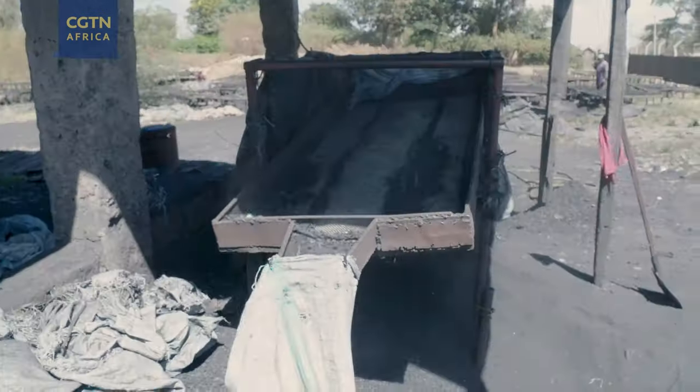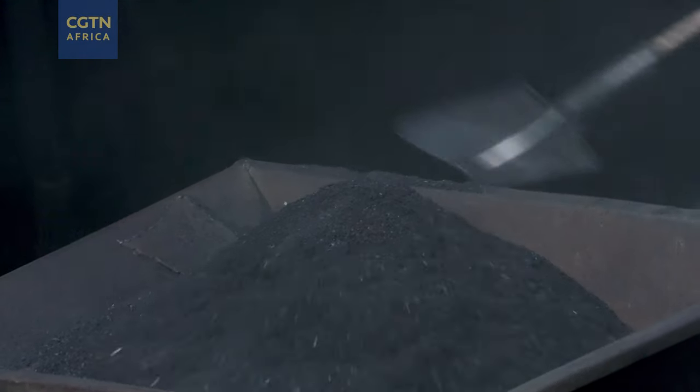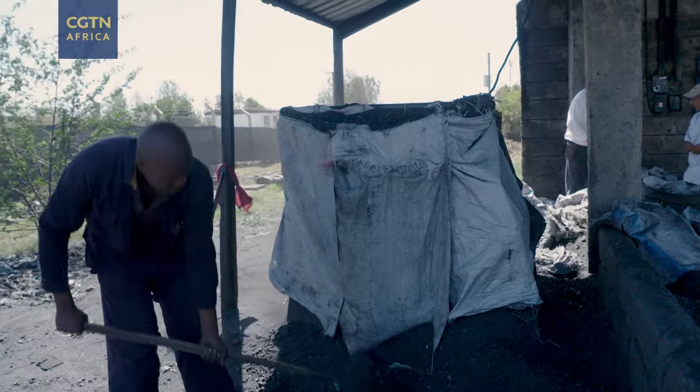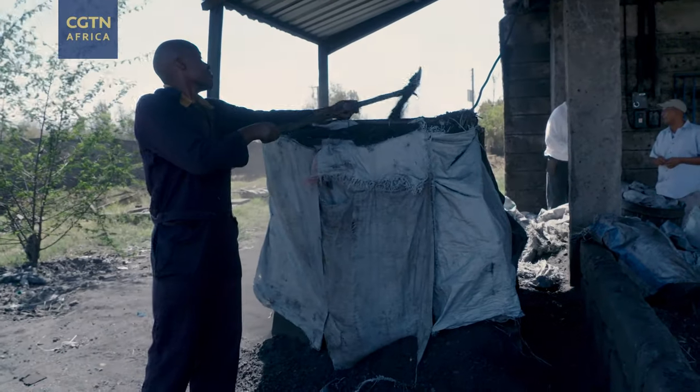We bring all of the seeds to char dust where they get made with our proprietary technology into seed balls. I approached Elson from Char Dust Limited because I knew they deal with recycled charcoal dust. Charcoal dust is a very good amendment for the soil — high porosity, holds nutrients, holds water, microbes and bacteria.